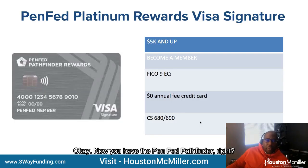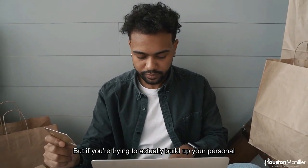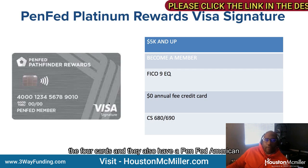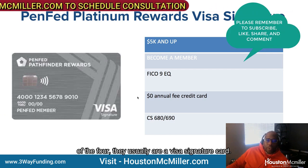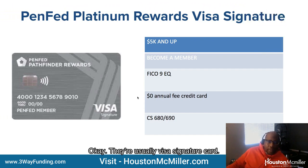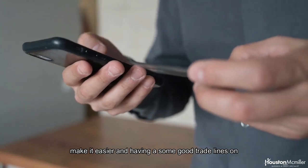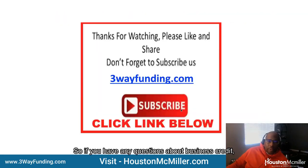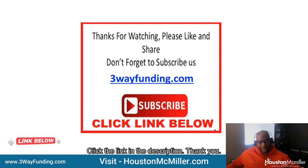Then you have the PenFed Pathfinder, which gives a lot of rewards — that's what most people go for. But if you're trying to build your personal credit funding, notice that three out of the four cards — and they also have a PenFed American Express card I forgot to include — are Visa Signature cards. Building up your FICO 9 and having good trade lines makes it easier to get a $5,000-plus credit card. If you have any questions about business credit, personal credit, or how to get business or personal credit card funding, click the link in the description.